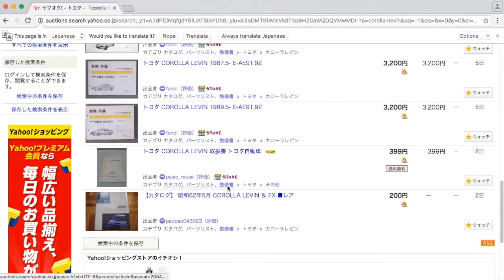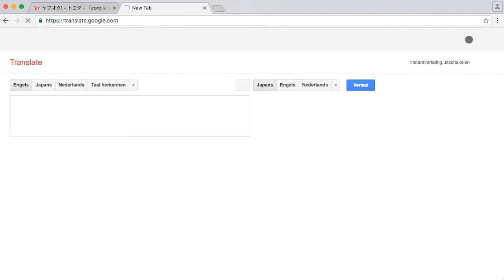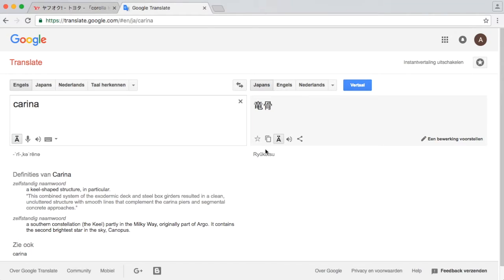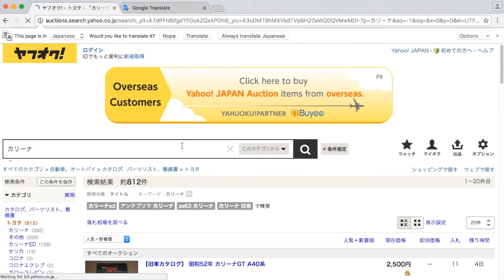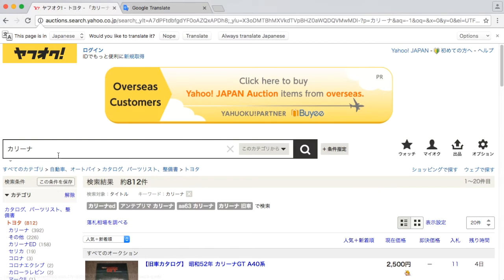The translation isn't always that good, so what we do instead is go to Google Translate. If I type in Carina in English I get a different word, which isn't what I'm looking for. I'm looking for Carina with a K, which is a totally different thing in the Japanese character set. Searching with the correct Japanese characters gives us 812 results, so Carina got translated properly.